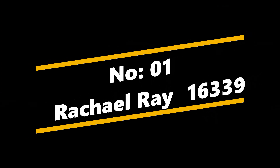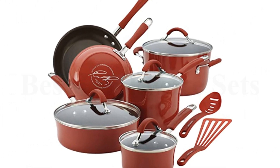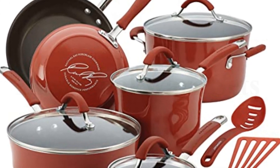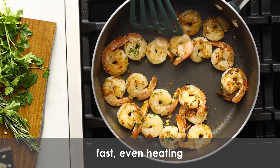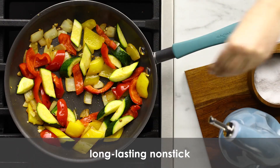Number 1: Rachel Ray 16339. The Rachel Ray Cucina non-stick cookware pots and pans set includes 12 pieces: 1-quart and 3-quart saucepans with lids, 6-quart stockpot with lid, 8.5-inch and 10-inch frying pans, 3-quart saute pan with lid, slotted turner and spoon.